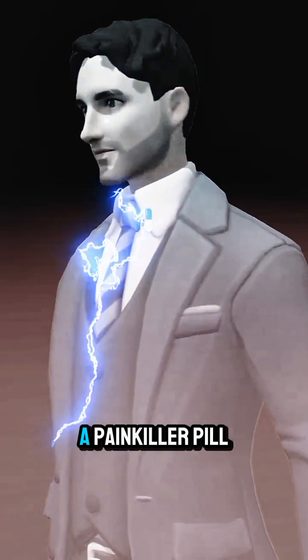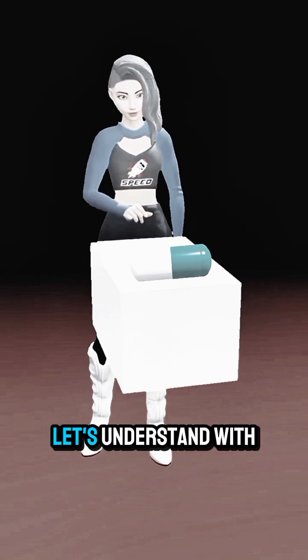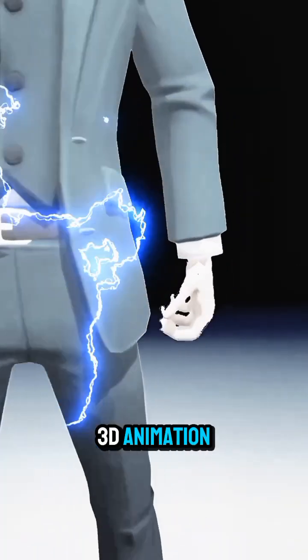How does pain stop after taking a painkiller pill? And how does a painkiller pill work? Let's understand with 3D animation.